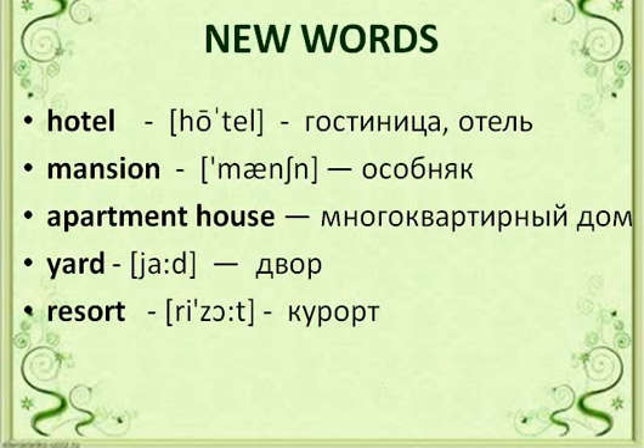Today's new words — please write them in your vocabulary book. The first word: hotel. The second word: mansion. The third word: apartment house. Next: yard. And: resort.